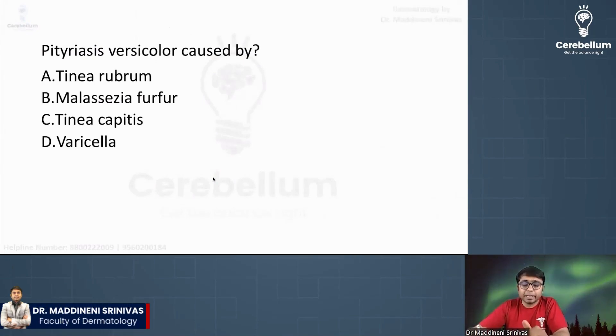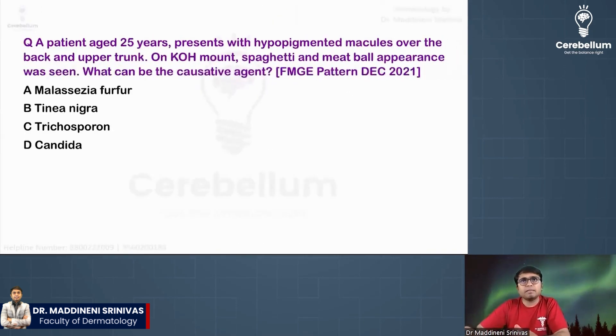Please try to answer this question in the chat section. Pityriasis versicolor is associated with which species: Malassezia furfur, Malassezia globosa, or Malassezia fur?